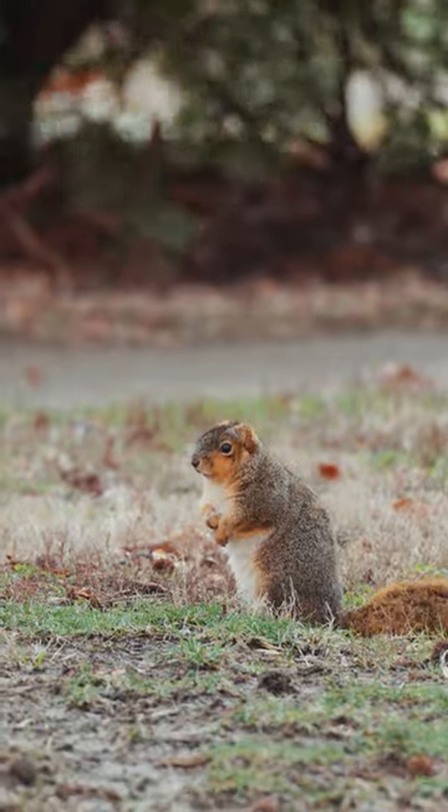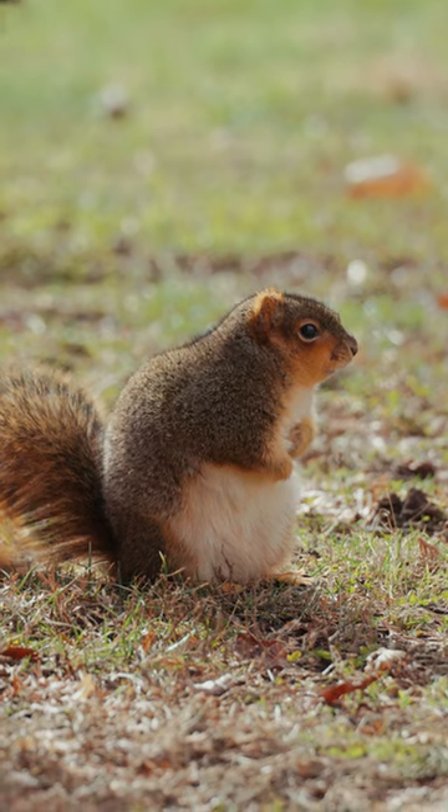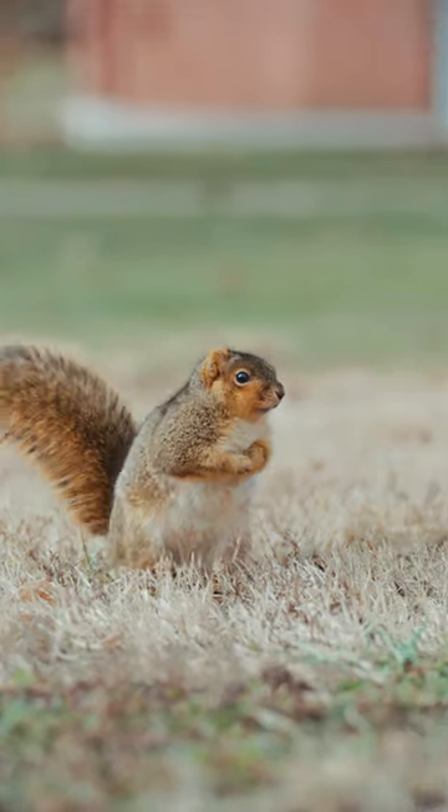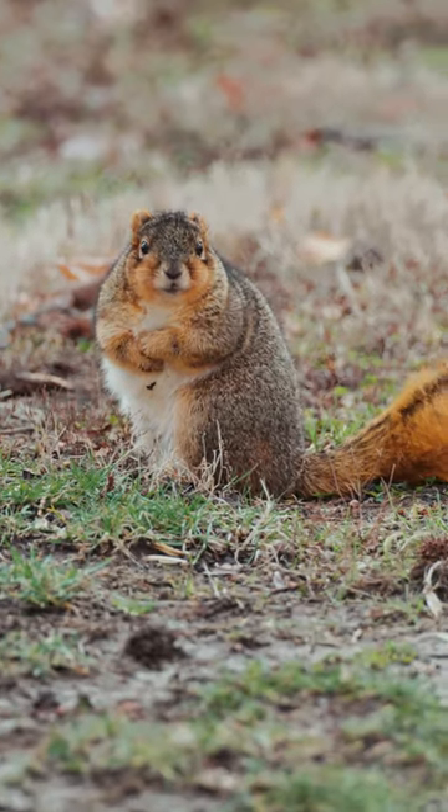Leaf hidey holes are great for summer, but in winter, tree hidey holes are much cozier for the squirrel. No matter gray or fox, in tree holes or drays, we love our Elam squirrels.